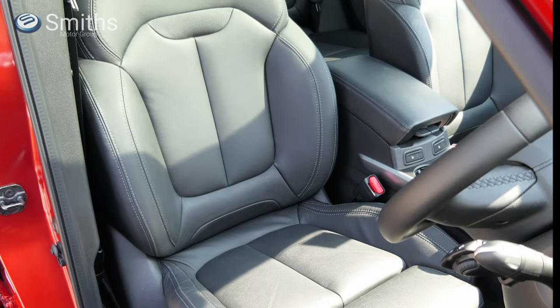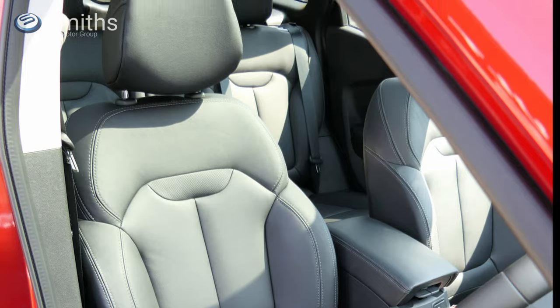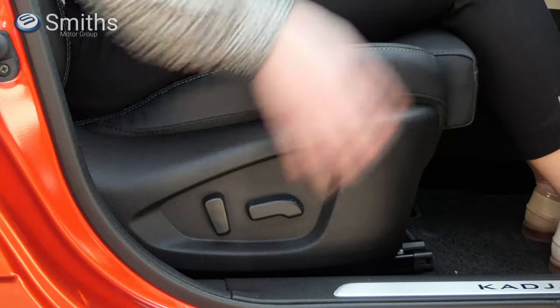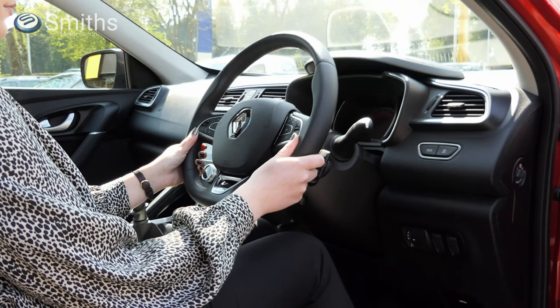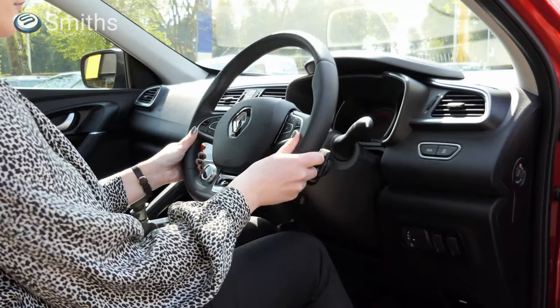Renault has redesigned the front seats to be even more comfortable by using double density foam, and selected models feature extending under thigh support and an adjustable armrest for even more comfort. There's plenty of adjustment in the seats, which is done electrically on selected models, and the steering wheel can be moved up and down and in and out, so that drivers of any size can get comfortable.